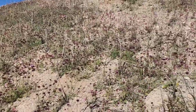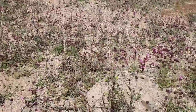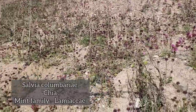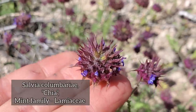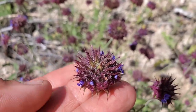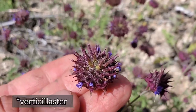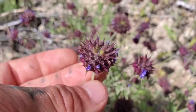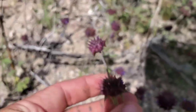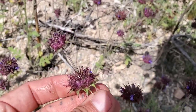Look at that — the whole hillside is covered in chia and monkey flower. Some nice Salvia columbariae and a Diplacus. Look at those tiny flowers — the inflorescence in this case is a verticillaster, about four dozen tiny flowers aggregated into a whorl around that central stem axis. That's the trademark of Lamiaceae, the salvia family.